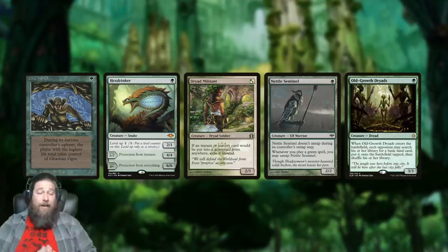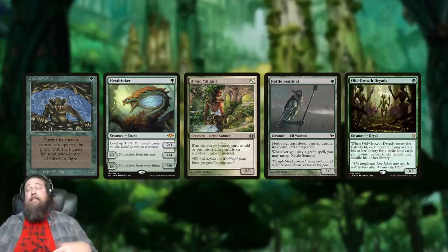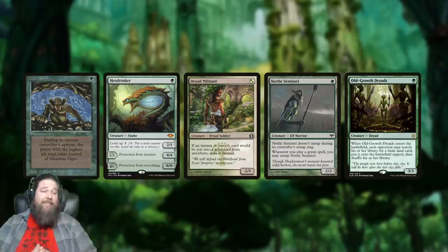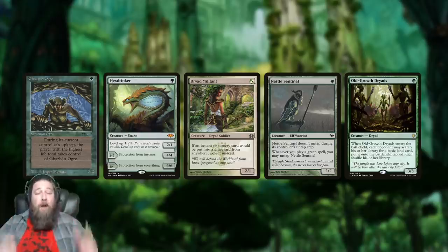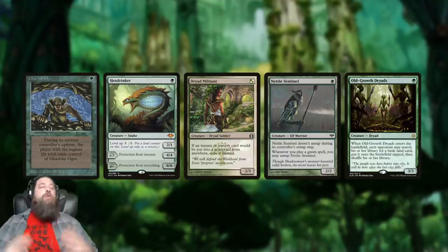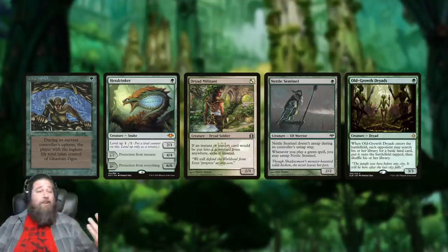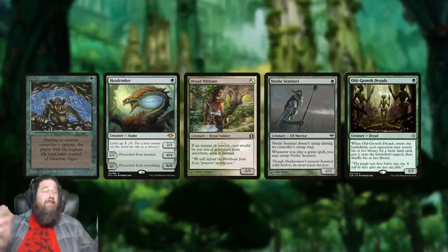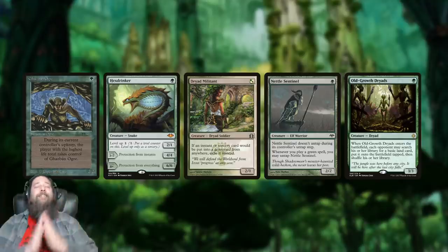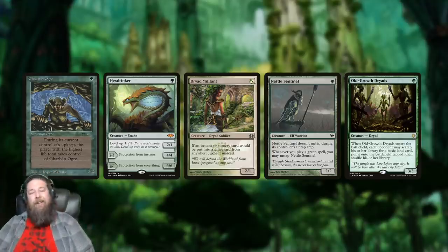That's been our video for today — top 10 creatures that you probably won't believe actually used to be good. Which one is least believable? Which creature by today's standards looks most ridiculous? What other creatures — or non-creatures — do you remember that used to be really good but now make you feel sad or laugh because of how much things have been power-crept over the last 27 years of Magic? Let me know in the comments.